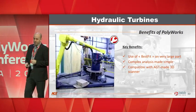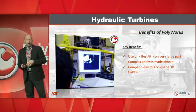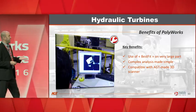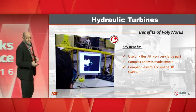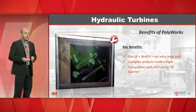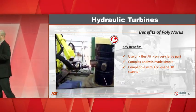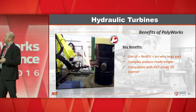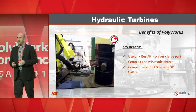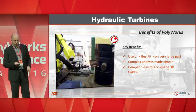Key benefits: use of best fit on a very large part. A somewhat complex analysis was made pretty simple, and it's compatible with an AGT-made custom 3D scanner. Typically we source scanners from Faro, Nikon, or Creaform, but in this case we needed a dedicated scanner and were able to write a driver for Polyworks as well.